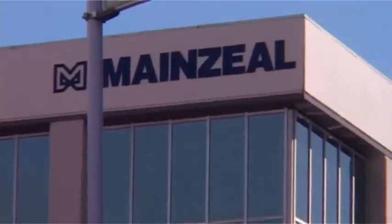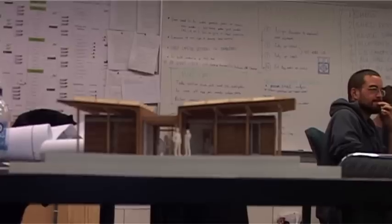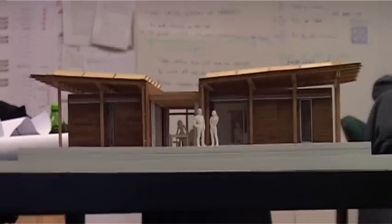Up at the university, probably about six months ago, we got to see the model of the batch. The idea of getting in and supporting a New Zealand entry in an international competition — that seemed like a good idea.